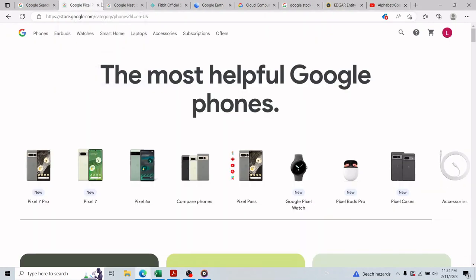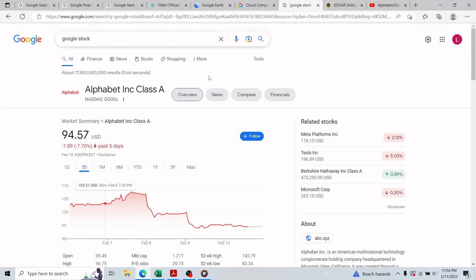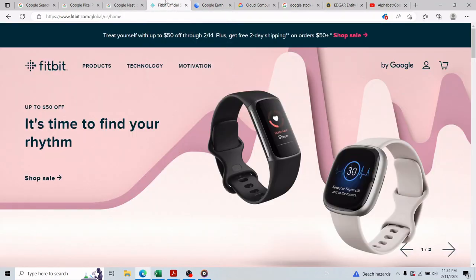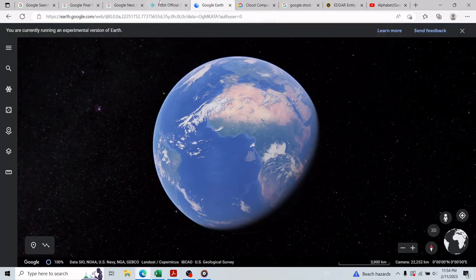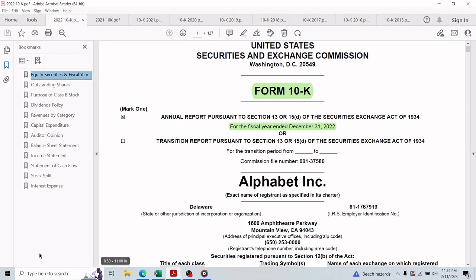Welcome to another analysis video from the Learn Invest Achieve channel. Today we will learn the two reasons that caused Google stock to go down by about 12 percent after filing the 2022 annual report, even though the company reported a growth in revenue. We need to update the intrinsic valuation number for 2023. This video is not financial advice and is for entertainment purposes only.